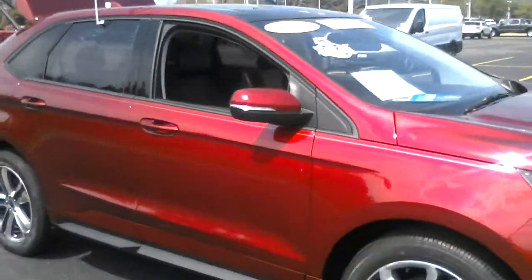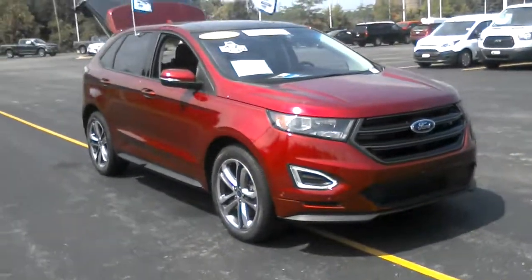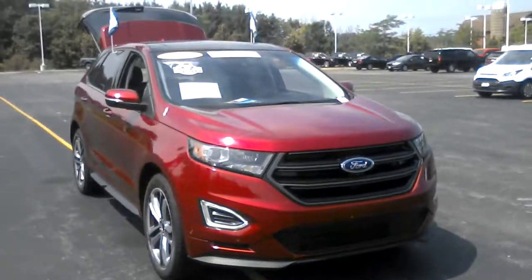Stop on in to take a look at this vehicle. Call 262-338-3379 to schedule a test drive. Thanks and we look forward to seeing you soon, bye.